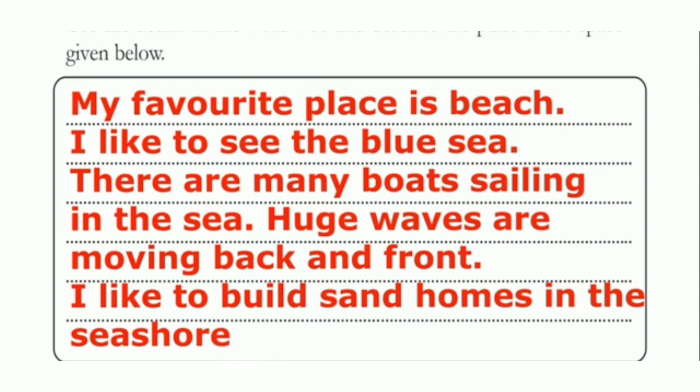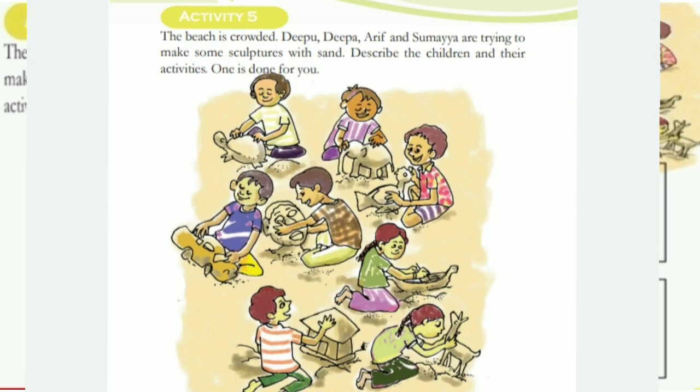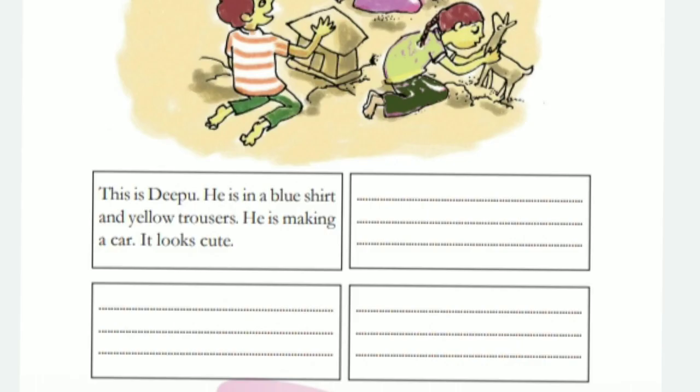It is a beautiful place. Next, Activity 5. The beach is crowded. Deepu, Deepa, Adip and Sumeya are trying to make some sculptures with sand. Describe the children and their activities. One is done for you. There are 4 columns, one already filled.